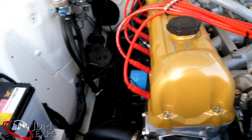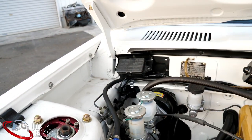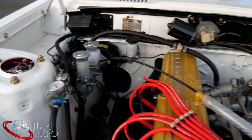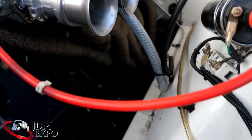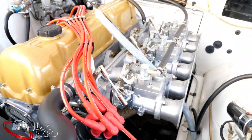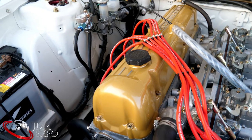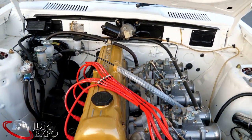They definitely took extra care in all the details to make sure it was all refreshed. Of course we do have coilover suspension all around, so they modernized it quite a bit. You can see the heat wrap on the exhaust — they have a custom exhaust all the way back. It's a two-liter inline-six and just the sound of it is incredible.